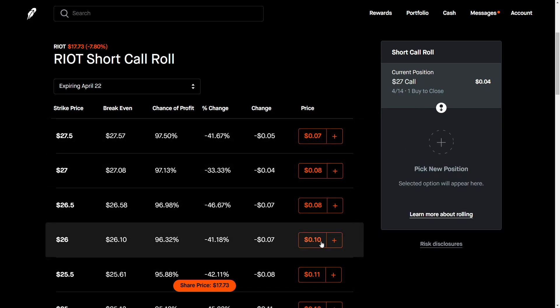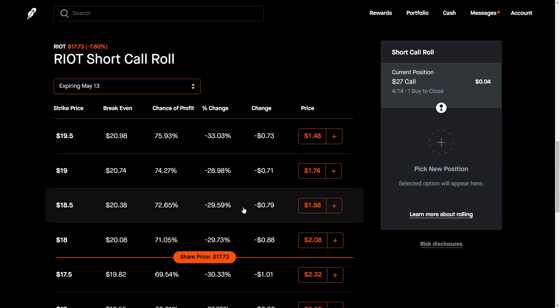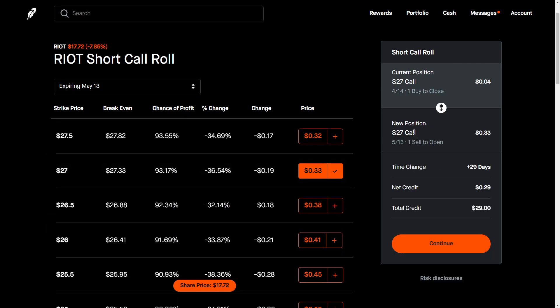That's pretty much the extent of how to roll your call options on the Robinhood platform. If you want to roll it out even further, you could just come down here and select a further expiration — pretty much the same logic applies. You see your current position, you see your new position, and so on.